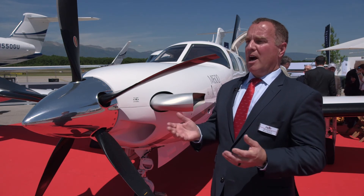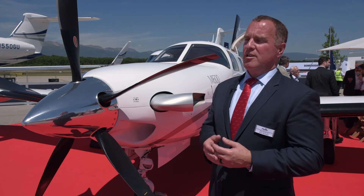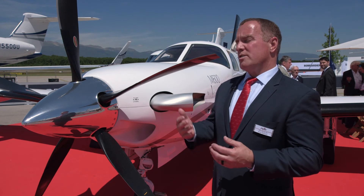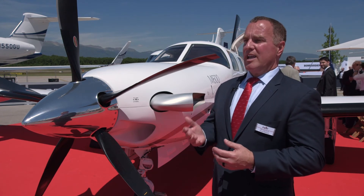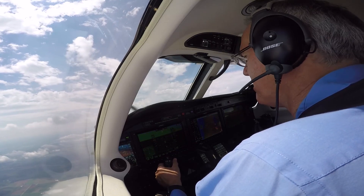As far as hypoxia, this airplane does have emergency descent mode, so that if for some reason you become incapacitated and don't interact with the system, it will automatically, after a certain period of time, start your descent.